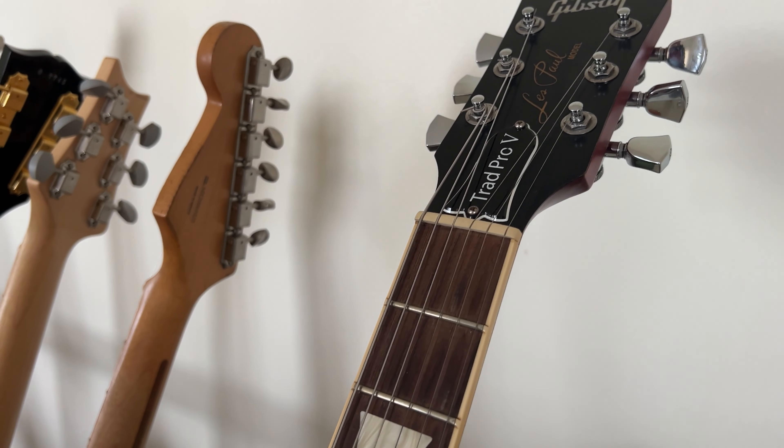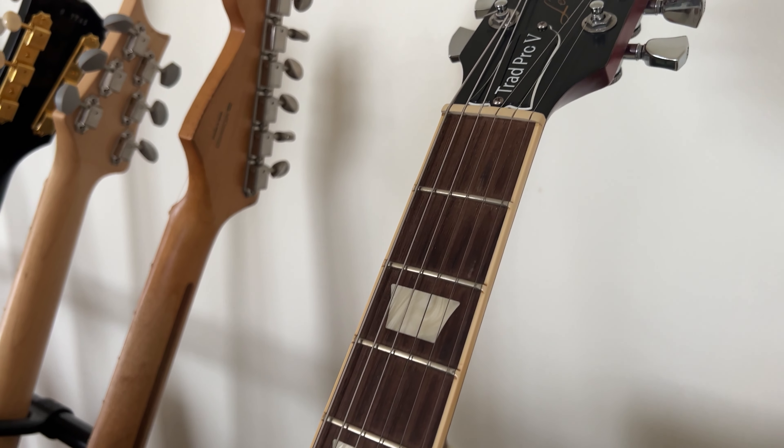In this video, I'm going to share 10 things that surprised me about the Gibson Les Paul after owning it for a year.